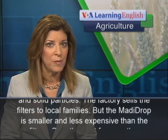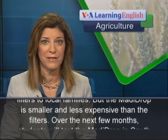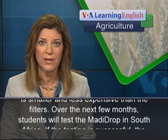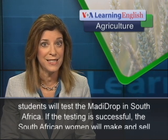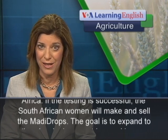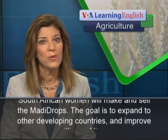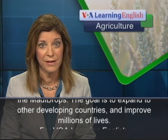But the Modi Drop is smaller and less expensive than the filters. Over the next few months, students will test the Modi Drop in South Africa. If the testing is successful, the South African women will make and sell the Modi Drops. The goal is to expand to other developing countries and improve millions of lives.